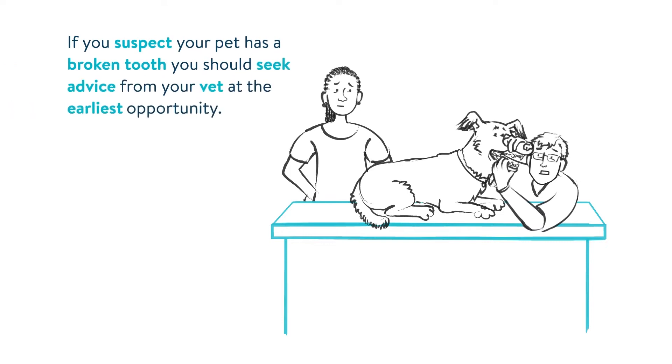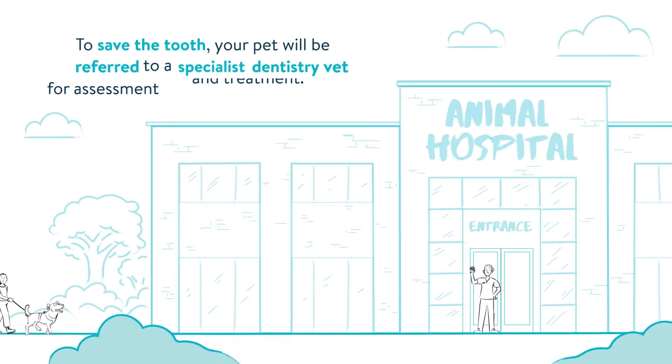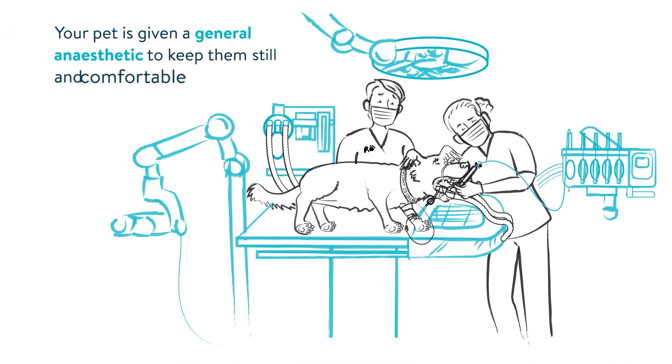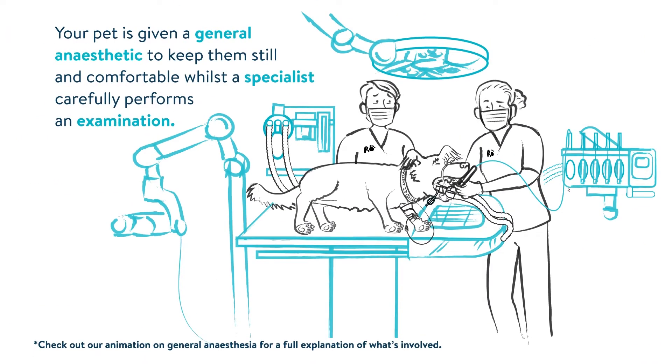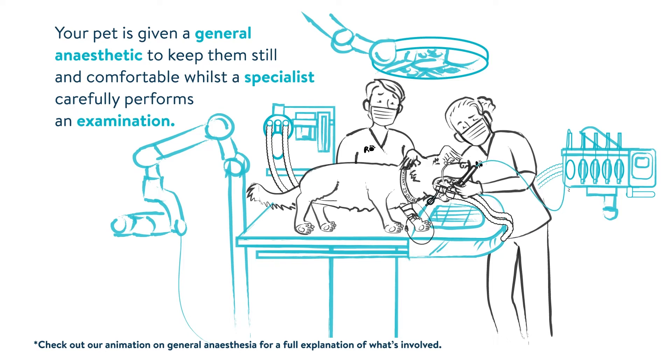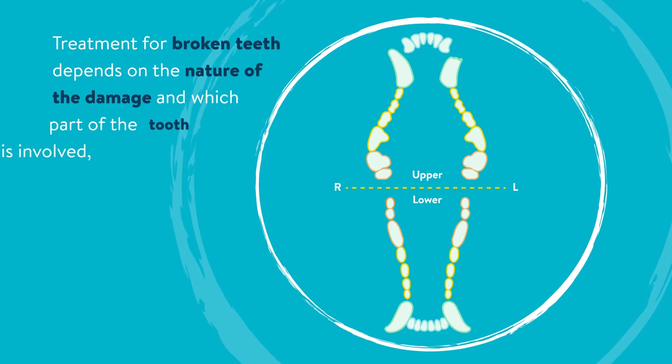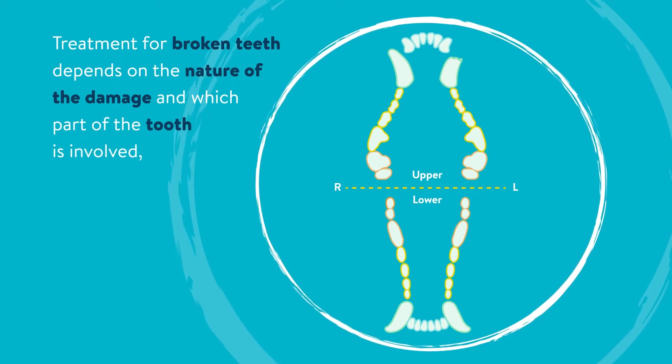If you suspect your pet has a broken tooth, you should seek advice from your vet at the earliest opportunity. To save the tooth, your pet will be referred to a specialist dentistry vet for assessment and treatment. Your pet is given a general anaesthetic to keep them still and comfortable whilst a specialist carefully performs an examination. X-rays are taken to evaluate the extent of the infection and damage to the teeth and gums.